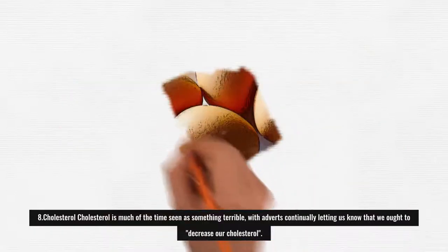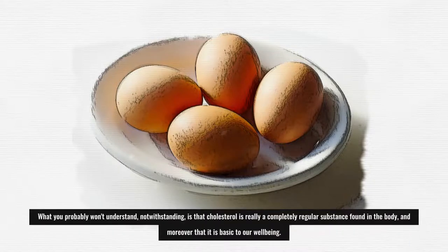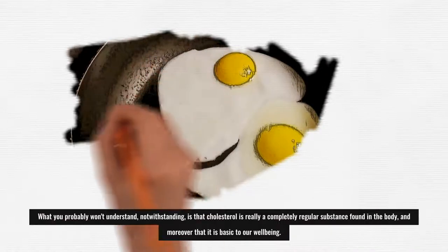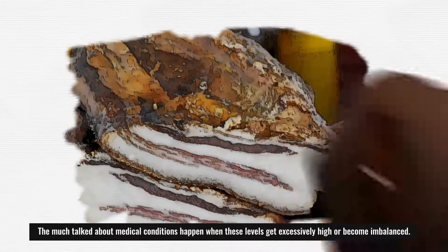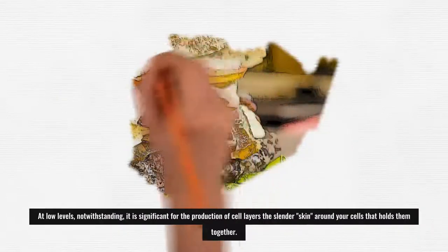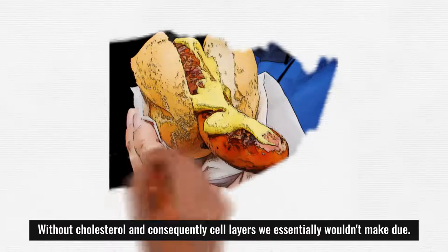8. Cholesterol: Cholesterol is often seen as something negative, with advice constantly telling us to reduce our cholesterol. However, cholesterol is actually a completely natural substance found in the body, and it is essential to our health. Medical problems occur when cholesterol levels get too high or become imbalanced. At low levels, cholesterol is important for the production of cell membranes — the thin layer around your cells that holds them together — and without it we simply could not survive.